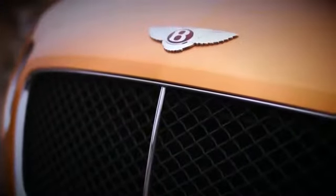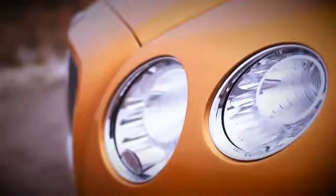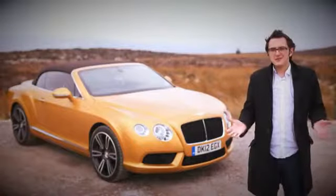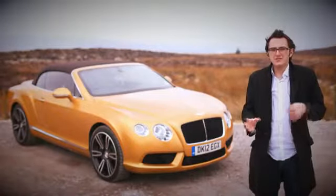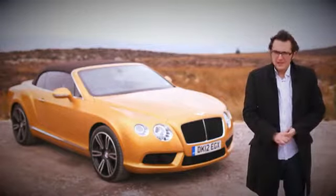Bentley — a brand that conjures up images of old boys racing across continents, wind in their tashes and a martini at every stop. It's also one that exudes luxury, style and elegance, and it's one of the most special out there. But why is that so? What makes this combination of metal, paint, wood and engine so wonderful? Let me explain.